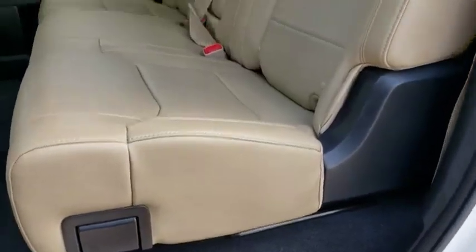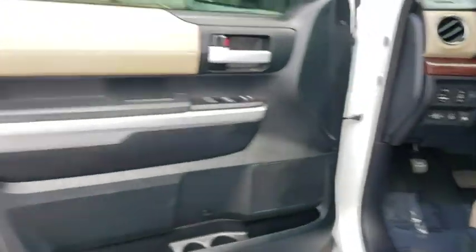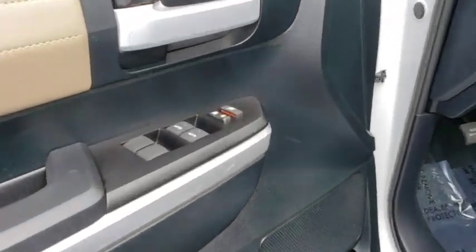Bluetooth, leather-wrapped steering wheel, power steering, adjustable steering wheel, cruise control, auto-dimming rear view mirror, floor mats, aluminum wheels, four-wheel disc brakes, and premium sound system.